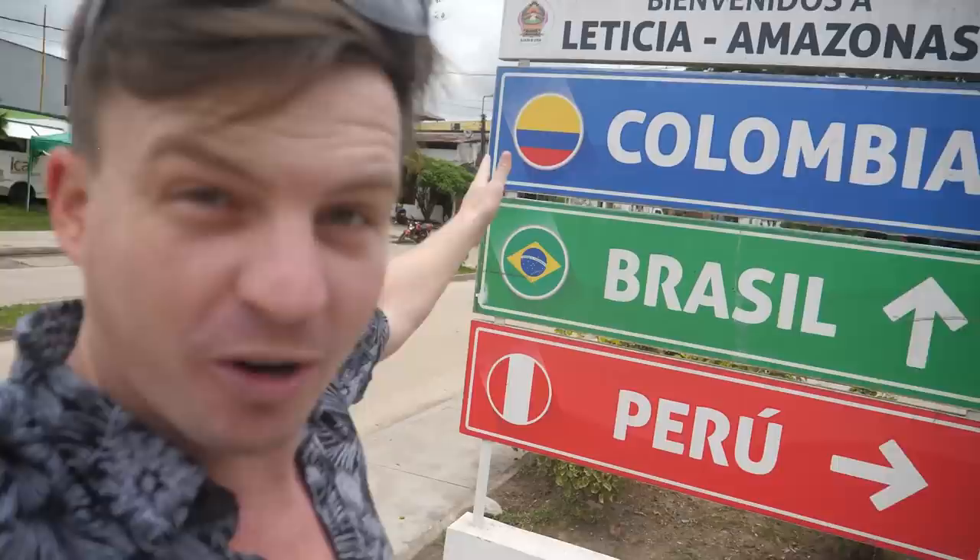But first I want to show you something pretty cool. Right now, because of where Leticia is, Brazil is a few yards that way and Peru is a few yards that way. So I can just walk straight over to Brazil — like literally. I'm pretty much in Brazil, and then just down that road is Peru. That's pretty cool. But now let's go see the Amazon.